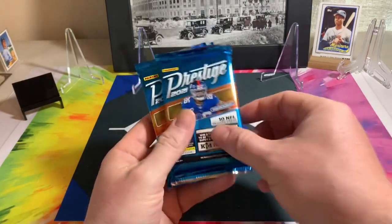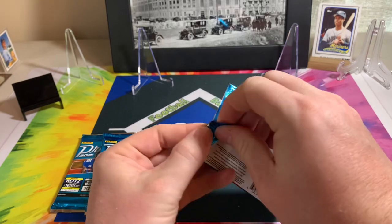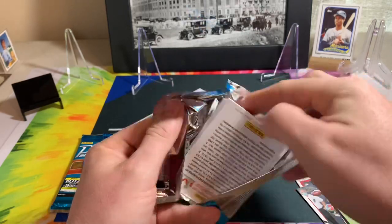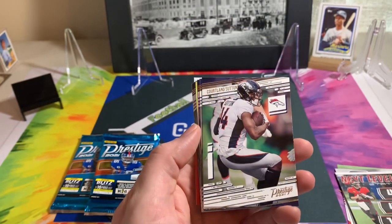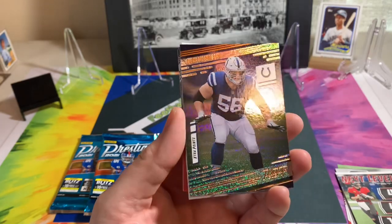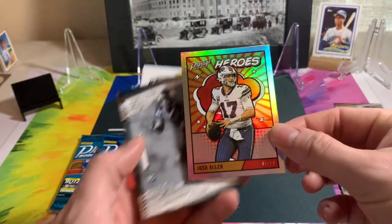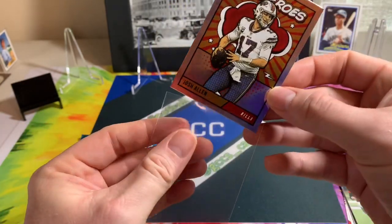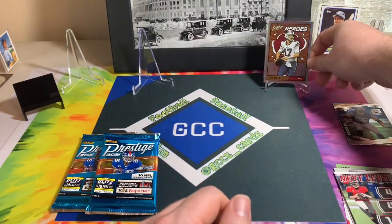I got some Prestige — 10 cards per pack. There was a little box and probably six or seven packs left. Just grabbed a couple to see what we get. Prestige usually has pretty cool looking cards. We got a TY Hilton, Sutton, Cooper Kupp, Quentin Nelson on the galaxy format. Ooh, we got one of the Heroes cards — Prestige Heroes Josh Allen! These are definitely cool cards, they seem very collectible.